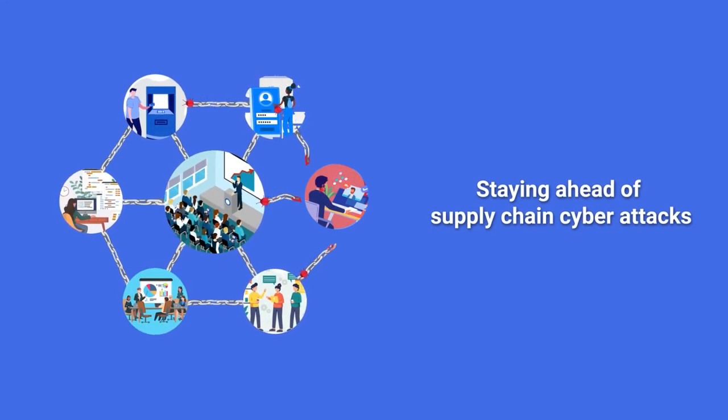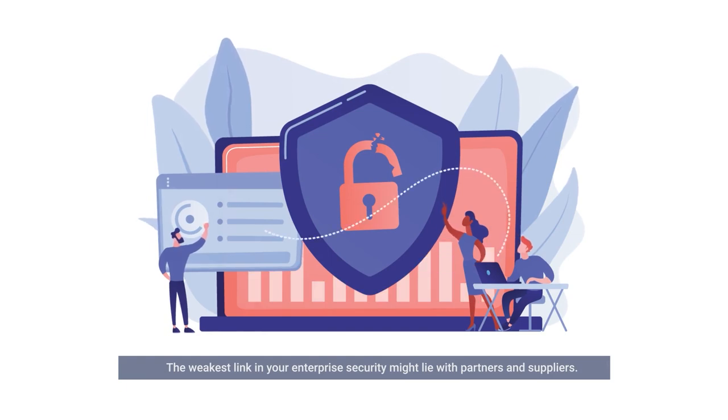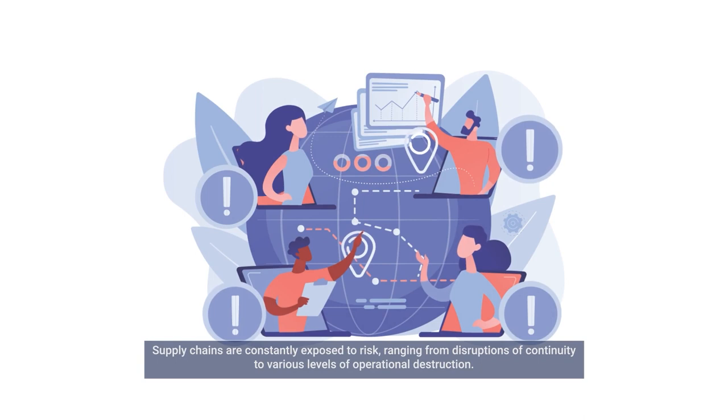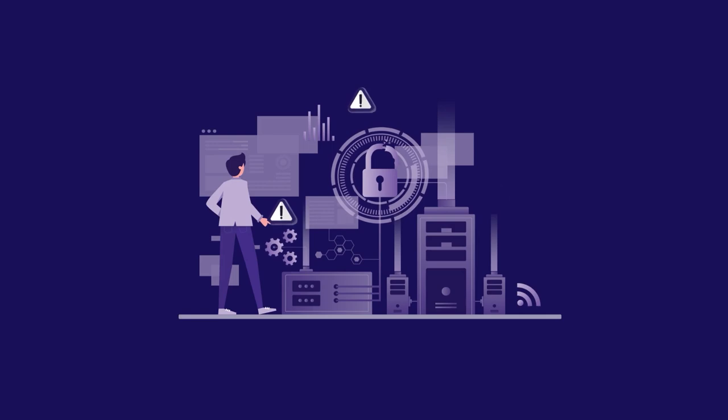Staying Ahead of Supply Chain Cyber Attacks. The weakest link in your enterprise security might lie with partners and suppliers. Supply chains are constantly exposed to risk, ranging from disruptions of continuity to various levels of operational destruction. Cyber criminals are increasingly exploiting unsecured network protocols, unprotected server infrastructures, unsafe coding practices, and more.